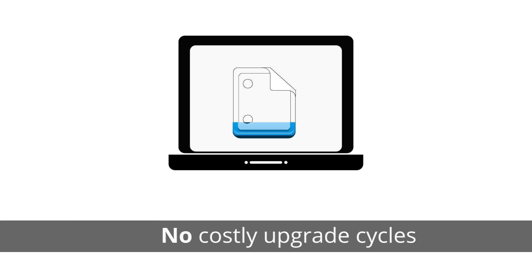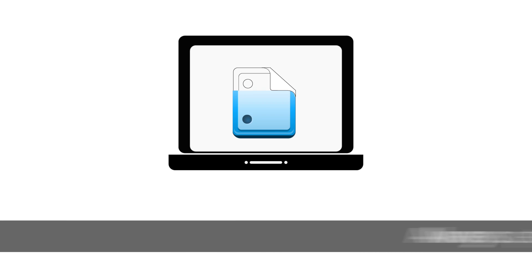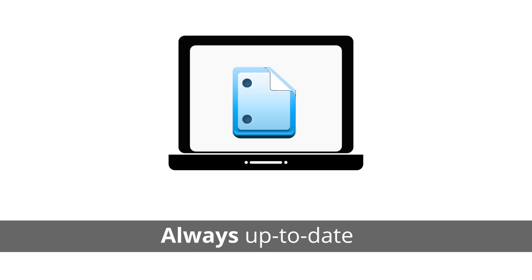With Google Docs, you never have to worry about costly upgrade cycles. Your business tools are always up to date with the newest features, so Docs keeps getting better and better.